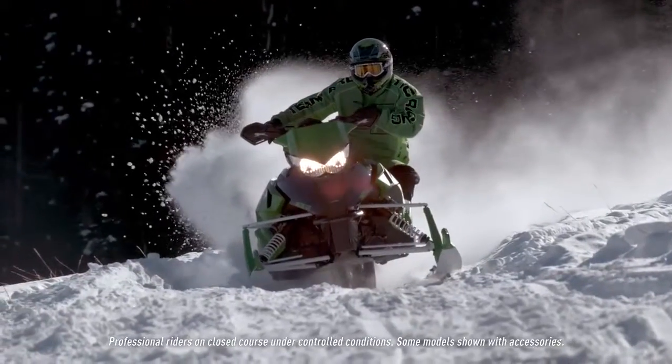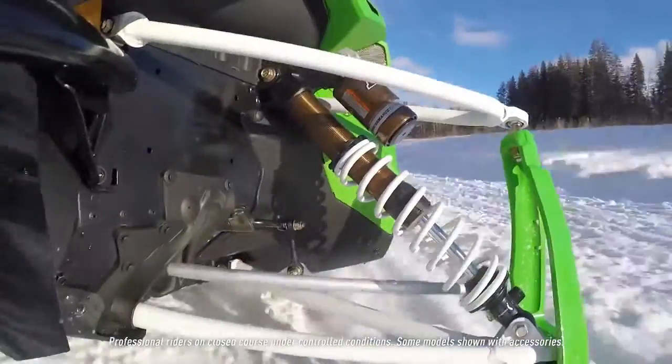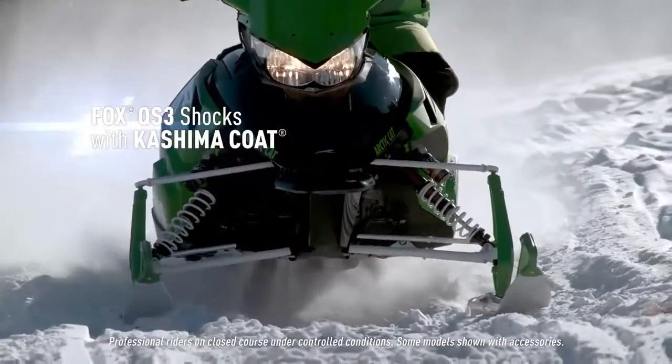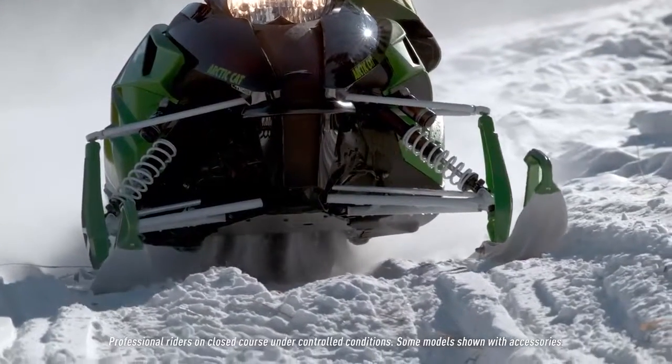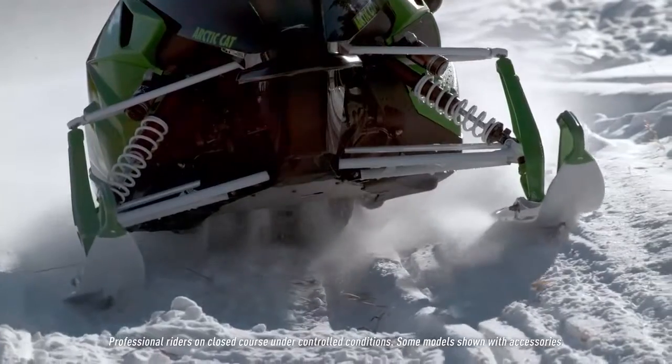All four shocks are higher end than even the regular QS3s. They still get the QS3 adjustment, the three clickers, but now they have a Kashima coating in them, which is a hard coating that is used on a lot of the higher end shocks out there. It's a smoother shock — there's less stiction in the shock itself, and it's a durable coating so that the shocks last longer.